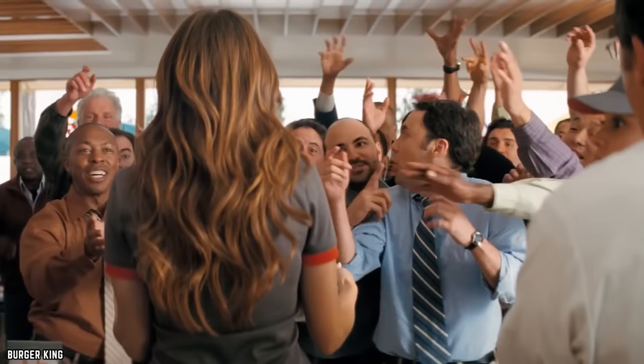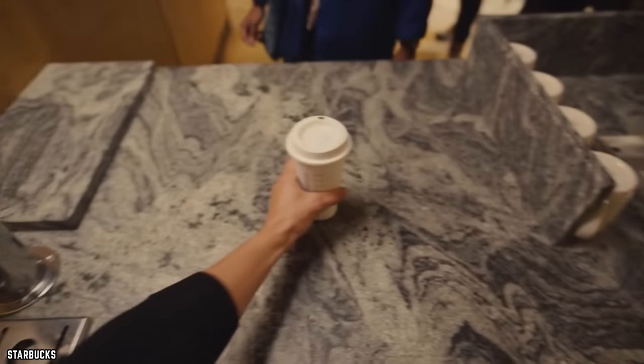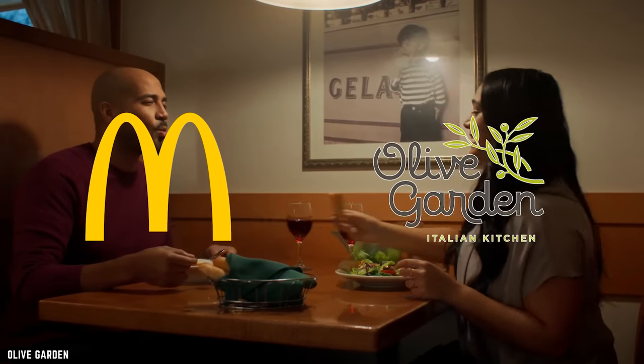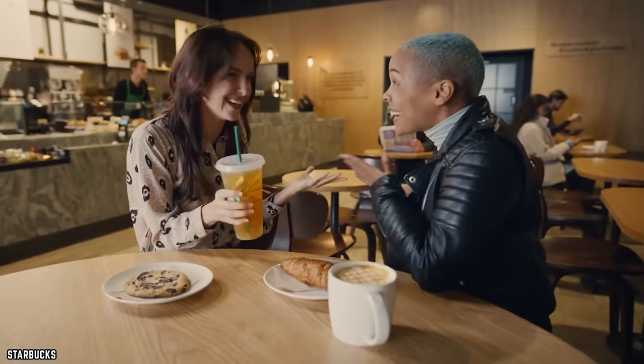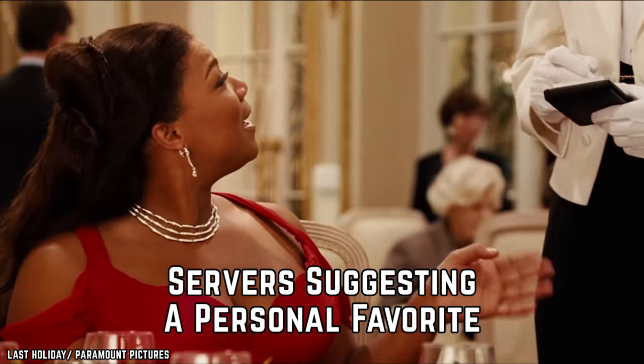This is another tactic Starbucks uses, and so do a lot of America's most loved food and beverage places like McDonald's and Olive Garden. Not having dollar signs is a common business tactic to keep your mind off money and instead focused on food.